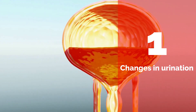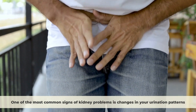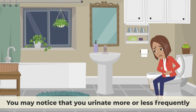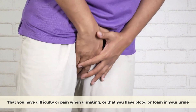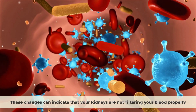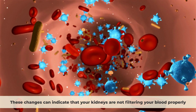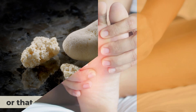Number one: Changes in urination. One of the most common signs of kidney problems is changes in your urination patterns. You may notice that you urinate more or less frequently, that your urine is darker or lighter than usual, that you have difficulty or pain when urinating, or that you have blood or foam in your urine. These changes can indicate that your kidneys are not filtering your blood properly, or that you have an infection or a kidney stone.